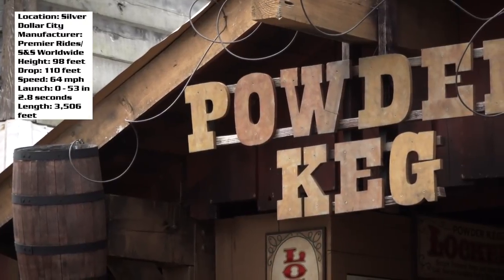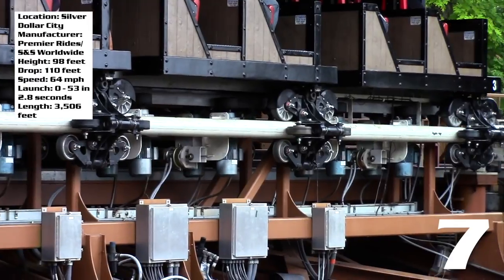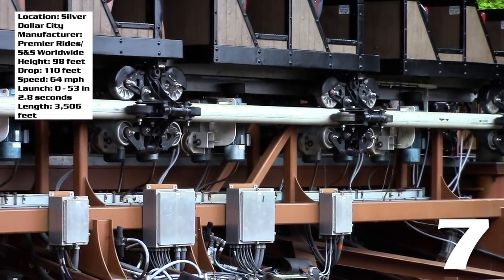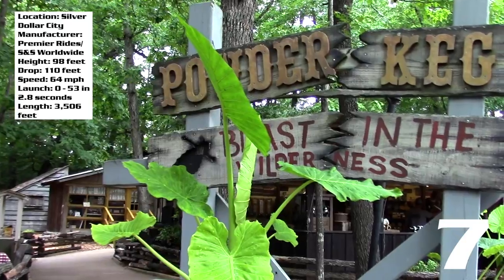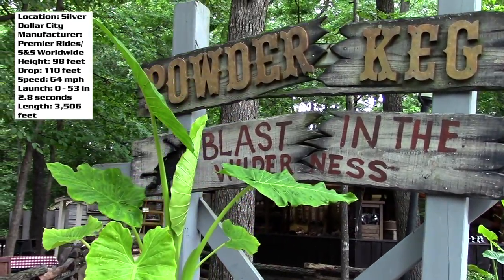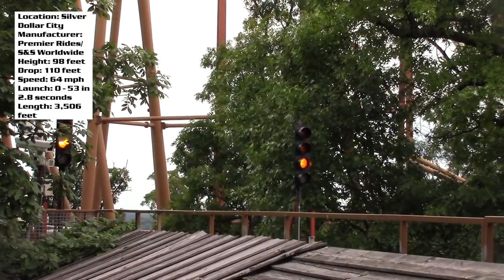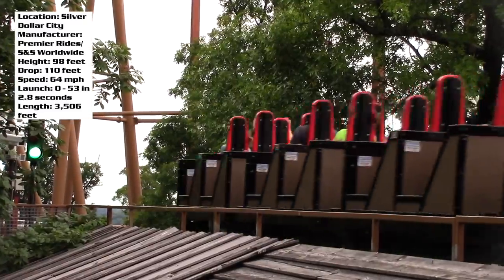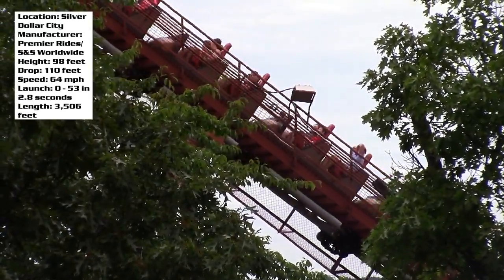For Powder Keg's final score, I'm going to give it a 7. I think it's a fine ride and a good fit for Silver Dollar City — it's really a one of a kind. Definitely make sure to ride this at some point when you come to visit; I'd say the uniqueness factor should be a good enough reason. You can let me know down in the comments below what you think of Powder Keg, whether you think I'm right or wrong. Stay tuned for more coaster reviews here at Coaster Studios. Thank you for watching.